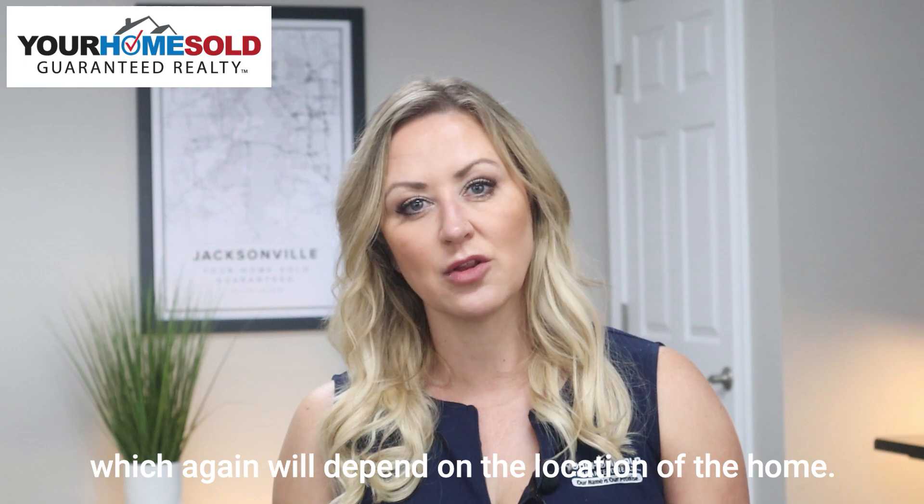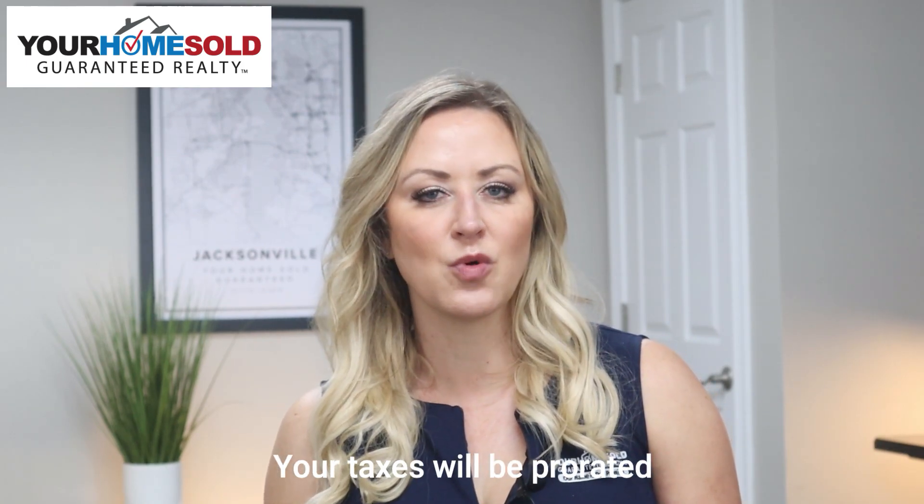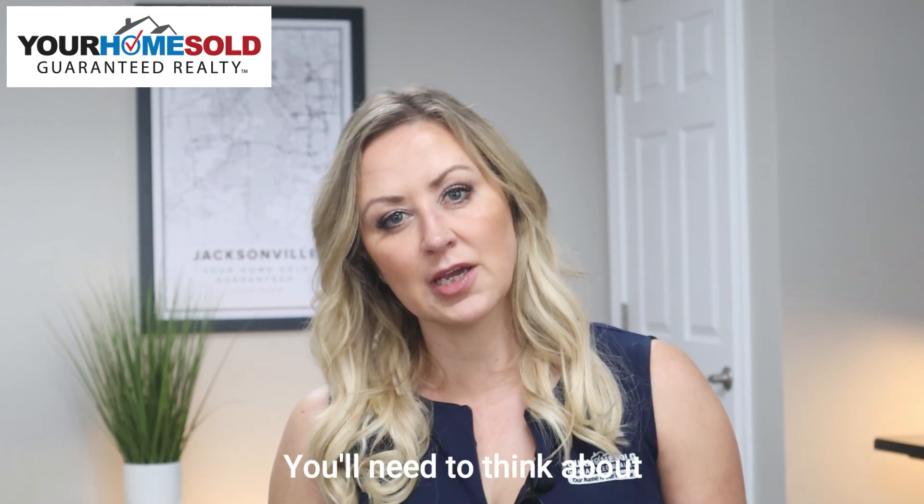You'll need to pay your property taxes, which again will depend on the location of the home — it can vary from city to county. Your taxes will be prorated depending on the time of year that you purchase the home.